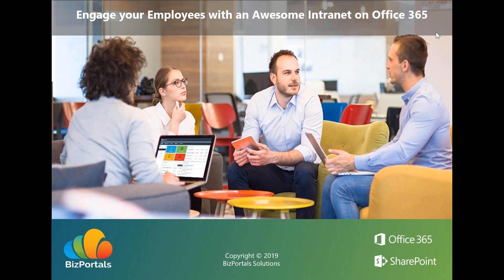Hello everyone, thank you for joining our webinar today on Engage Your Employees with an Awesome Intranet on Office 365. I'm Sreendra Djudani, the Director of Business and Products Development at BizPortal Solutions, joined by Anil Gursani, our Solutions Lead. Today we'll focus on the central theme: Is Your Intranet Awesome and How It Can Be Inexpensive. We'll be showcasing our industry-leading BizPortals 365 intranet product to demonstrate modern features that make an intranet awesome.